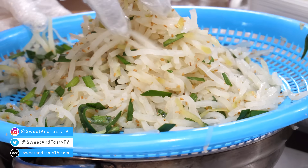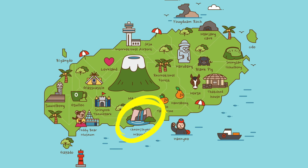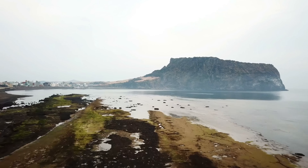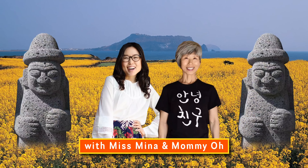Today we're biting into local specialties at Sogipo Hyeongto Five Day Market on the south of Jeju Island. It's our first time at this traditional market. We also try some of their quintessential Korean street food. Hope you enjoy this episode of Nine Days on Jeju Island with Miss Mina and Mommy Oh.